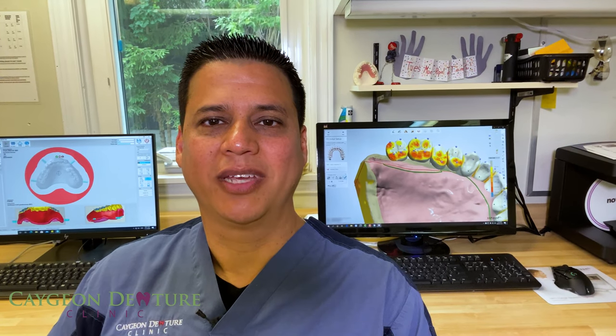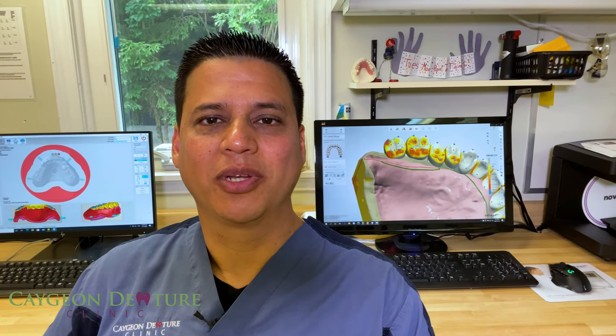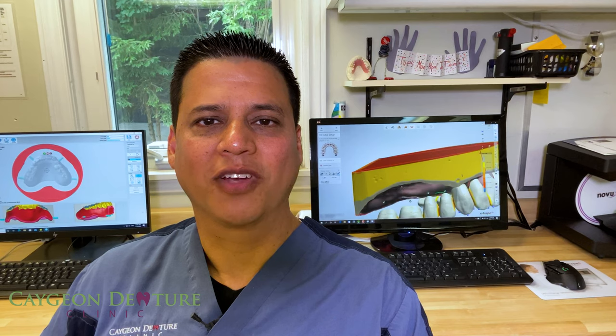Hey everyone, my name is Fernando and I am a denturist at Cajun Denture Clinic. Today I will be going in detail why digital dentures are stronger and more accurate than conventional dentures.